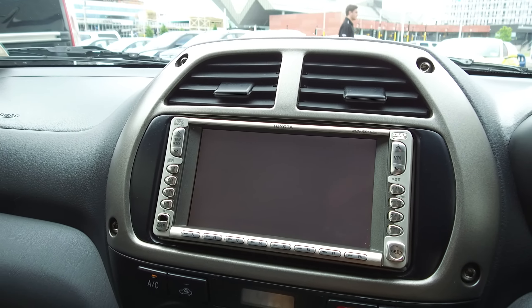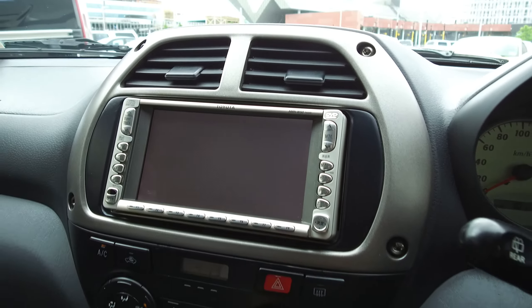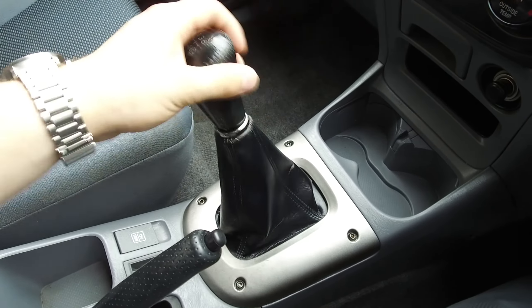It does have air conditioning. There's a sound system fitted above as well, though the screen doesn't appear to be working at this point in time — we'll double check on that. The five-speed manual shifts nicely through first, second, and third.